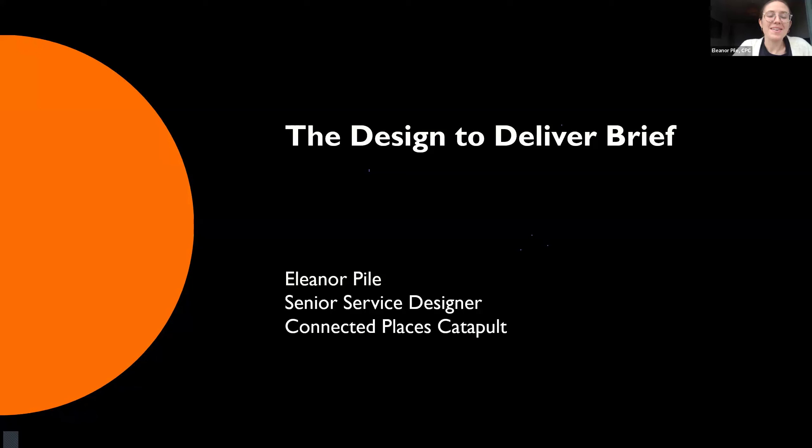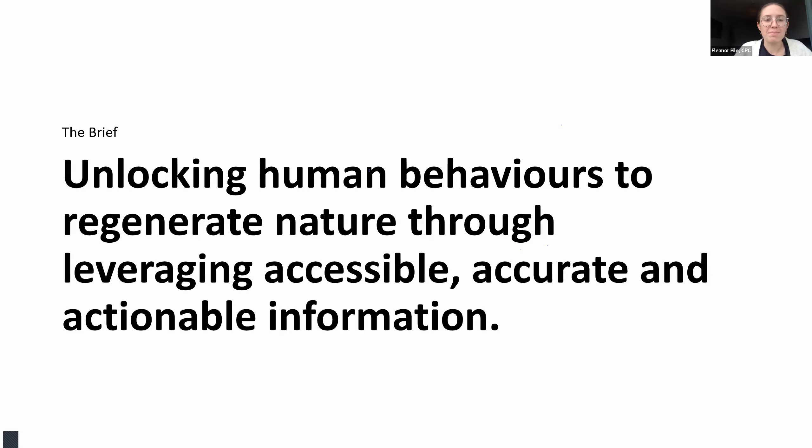My name is Ellie Pyle. I'm a Senior Service Designer at the Connected Places Catapult and I've been working on Design to Deliver over the past couple of months. All three catapults came together to look at one brief that could unite us and that we could all work towards as a collective. For this year, Design to Deliver's overarching brief is: unlocking human behaviours to regenerate nature through leveraging accessible, accurate and actionable information.